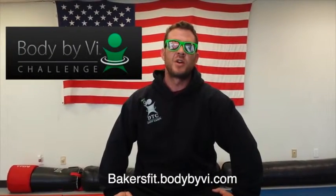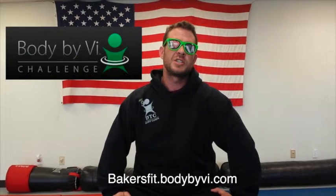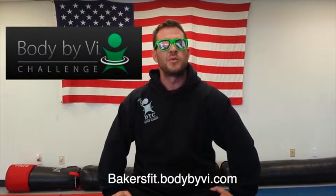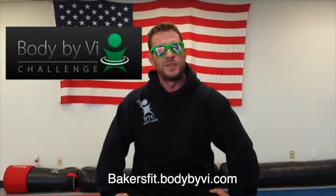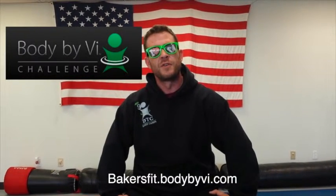The first is you can join the Body by Vi challenge with us, which there are links attached, or attend one of our challenge parties, which we will be having one on the 22nd of February and the 1st of March.